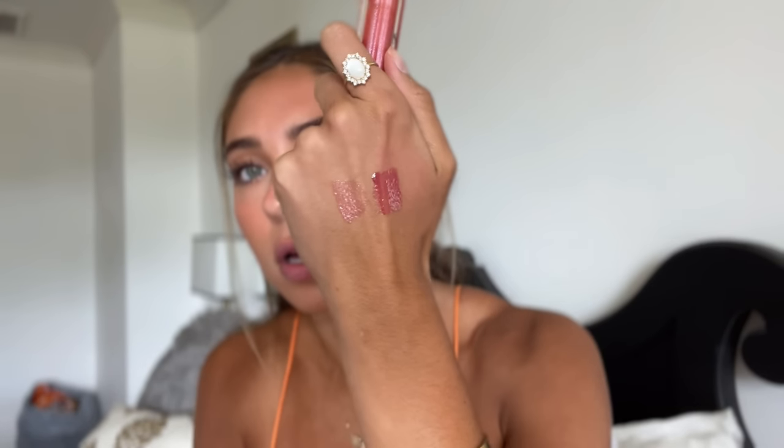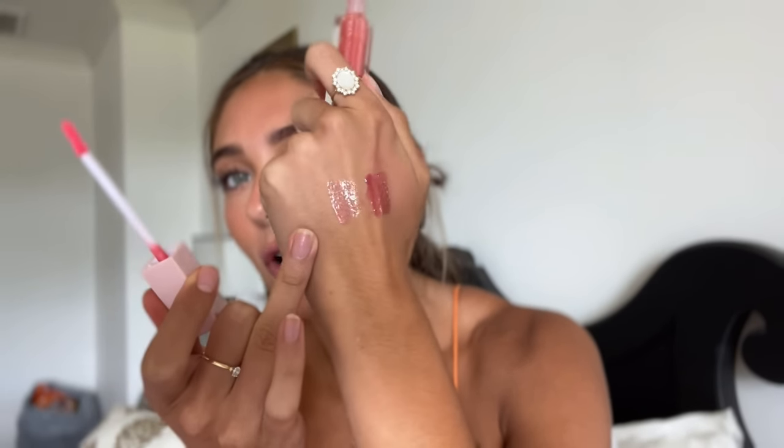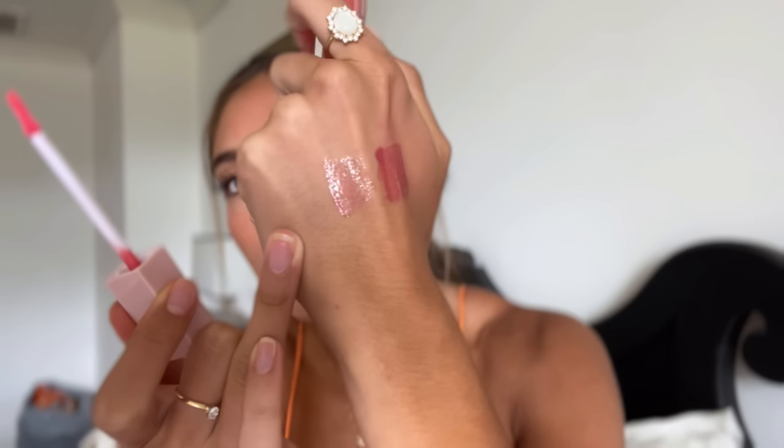I've also been wearing Sugar Plum Princess a whole lot. Sugar Plum Princess was from last year's winter collection. It's the literal shade of a sugar plum princess — not frosty at all. It's got that beautiful pink and purple shimmer, but in the most wearable way. People love this one, but it's harder to get people to try it. I'm always like, you need to try Sugar Plum Princess because it's so pretty.